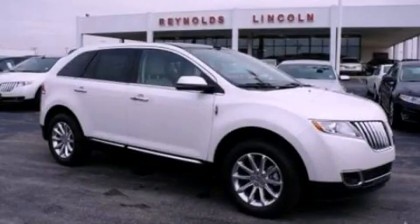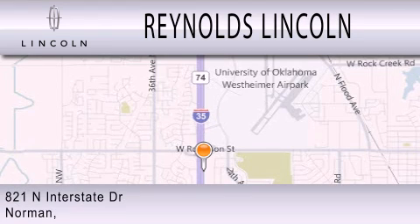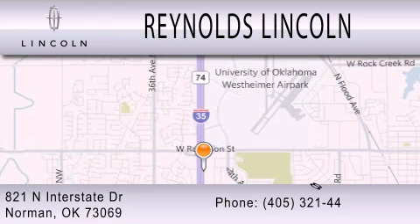Please call us today for more information on this great vehicle. Reynolds Lincoln is dedicated to doing everything possible to ensure that the experience you have selecting your next vehicle is as pleasant as possible. We are located at 821 North Interstate Drive in Norman.